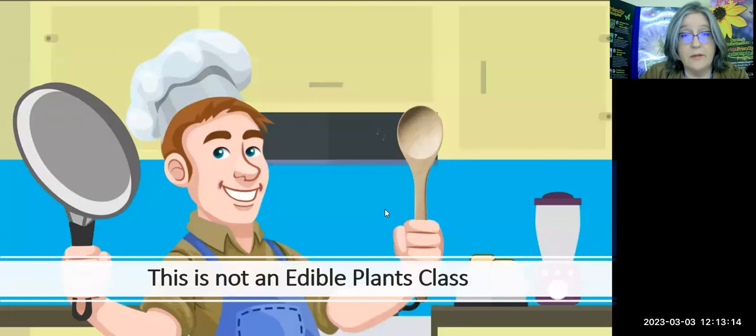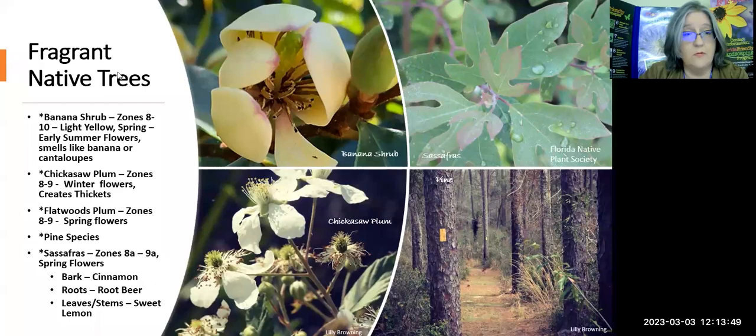I want to make clear this is not an edible plants class. That is an area where somebody has to be a big expert, given the liability of telling you to go ahead and eat something. I'm not referring to herbs or tomatoes, but some of these plants probably are edible — that's just not what we're going to discuss today, and I don't have the qualifications to discuss that. Let's get started with the beautiful, pretty plants.